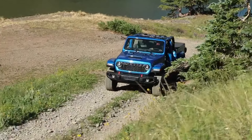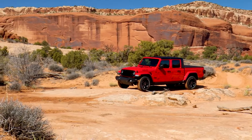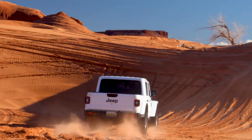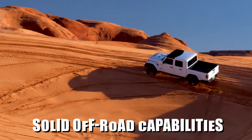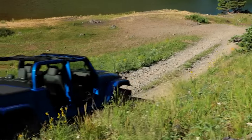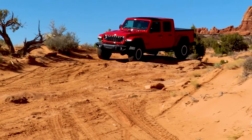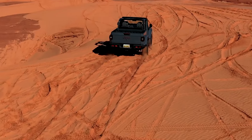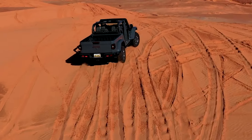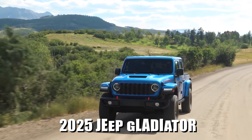The 2025 Jeep Gladiator is an excellent choice for drivers who need a versatile mid-sized truck capable of carrying plenty of gear while tackling tough off-road trails. Designed to handle all types of terrain, the Gladiator stands out by offering solid off-road capabilities even at the base trim level. For those looking to push its capabilities further, the Gladiator also allows for endless customization and performance enhancements with aftermarket parts. Join us as we take a deep dive to find out why car enthusiasts are left speechless after seeing the new updates of the 2025 Jeep Gladiator.